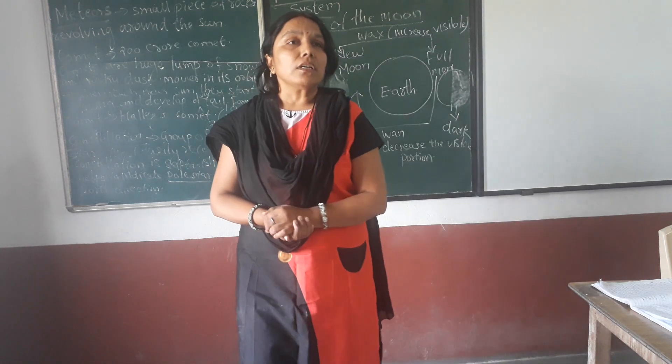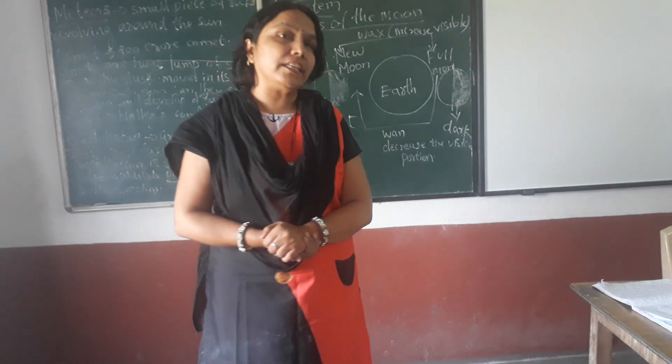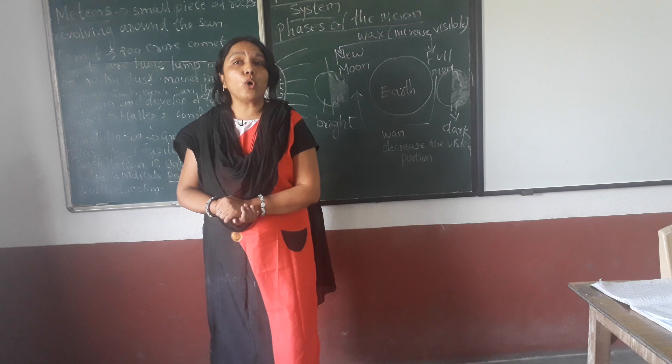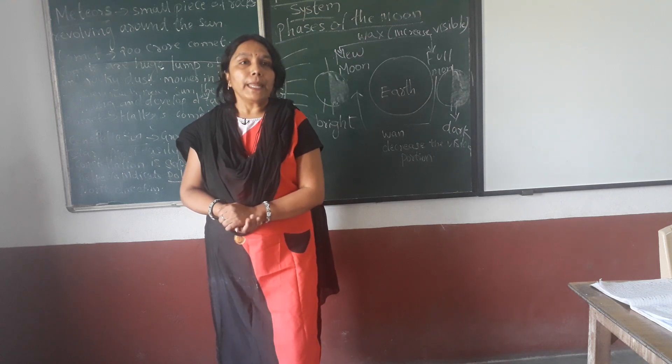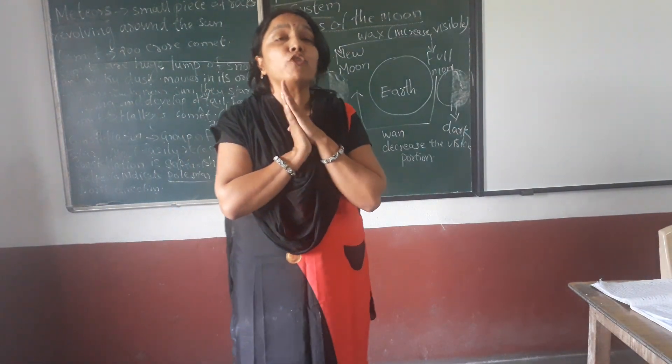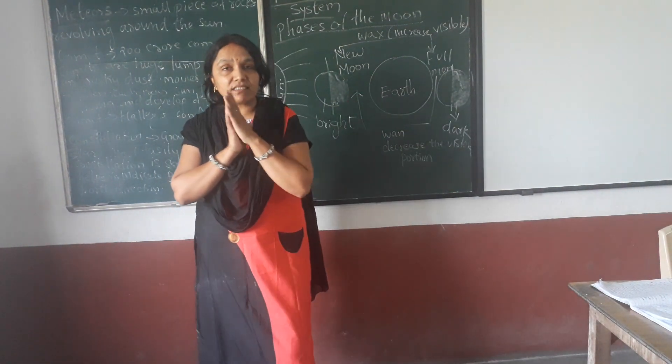Now talking about Saturn. It is named after Jupiter's father in Roman mythology. It is the most beautiful planet in the solar system.